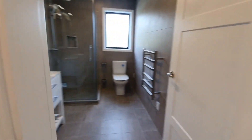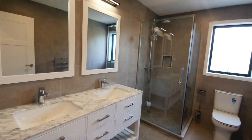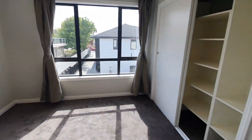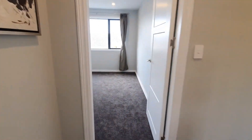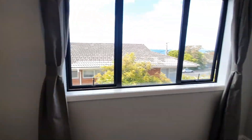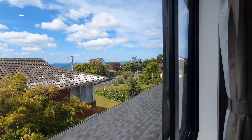Family bathroom is nice and sunny with big wardrobe space. The last bedroom is also double size with a double wardrobe, and again it has a good view from the bedroom as well.